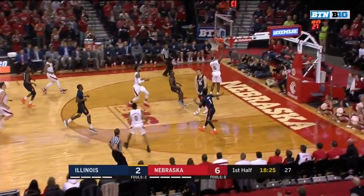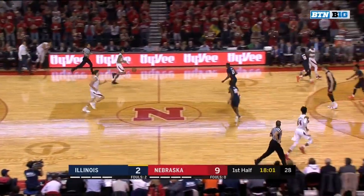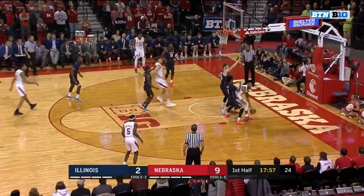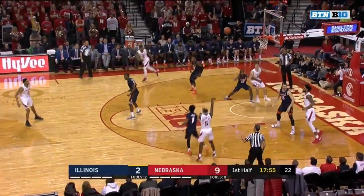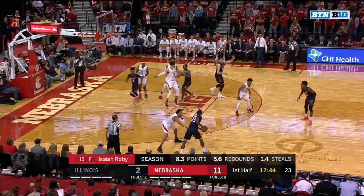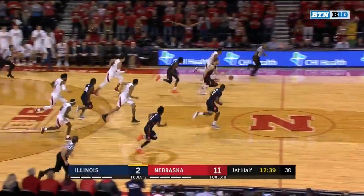Watson races back, Watson plays it in. Wolfhardt has filled in admirably while Robey was being tended to. Good look by Palmer, back out Watson for three. Wolfhardt came in and did a nice job on both ends — had a block and secured the rebound as well. Another Illinois turnover.